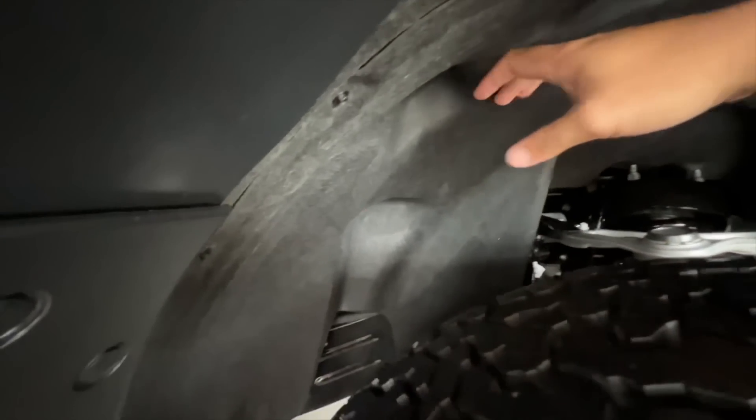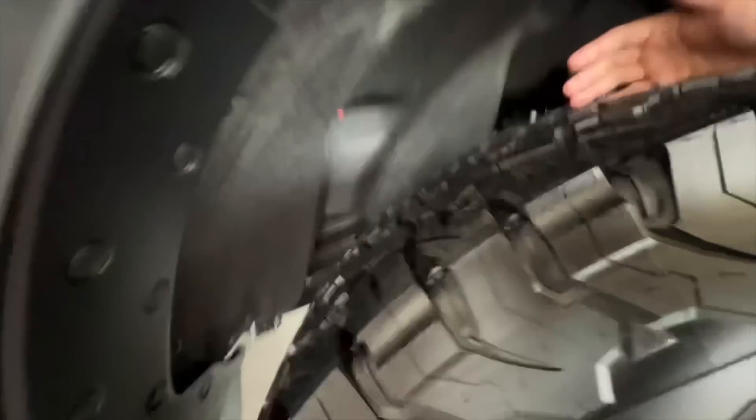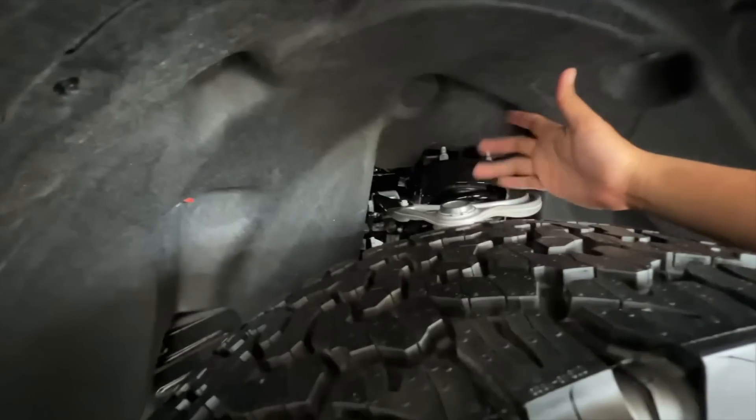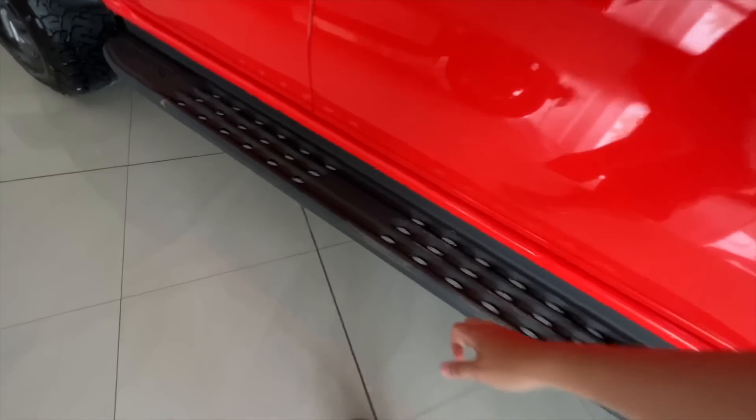To make sure na hindi maingay sa loob with this kind of tires, meron tayong mga sound insulation dito until here to prevent noise from coming into the cabin. So of course, tahimik to si Ranger Raptor than the normal Rangers. Moving on, meron tayong mudguard. And ito yung ating steel na stepboard — very strong material.